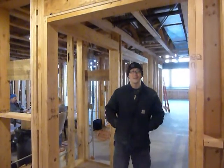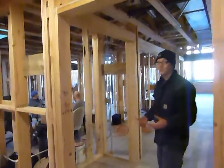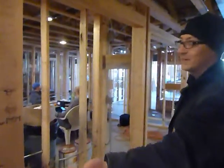So we just finished all the mechanical work, we're just getting ready to start insulating. Come on into Unit 1 — this would be the entry door off our main hall.